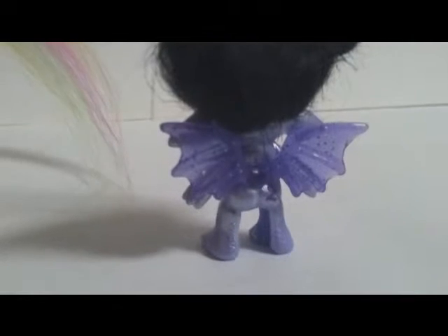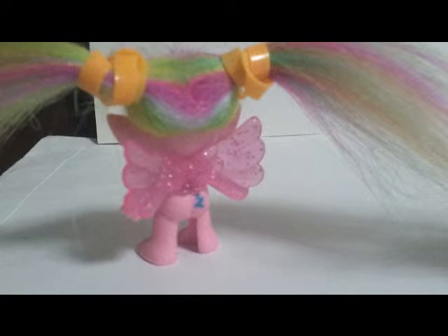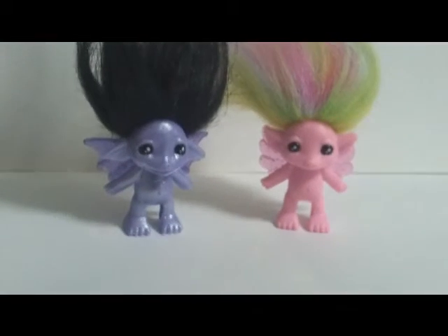I love the Zell's and I hope I can get my hands on the medium sized ones. I look forward to more videos of them.